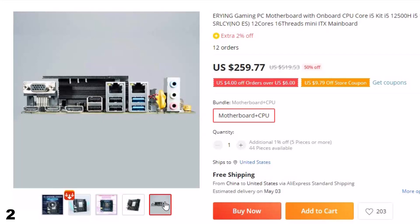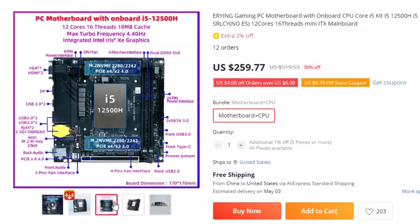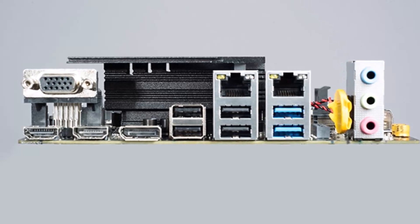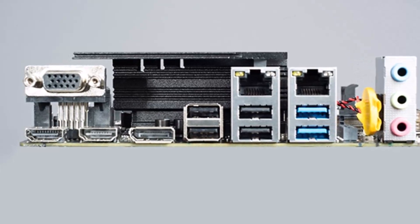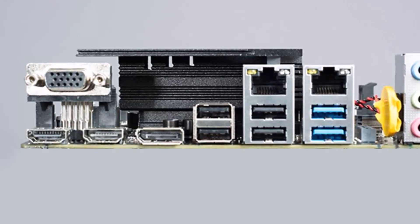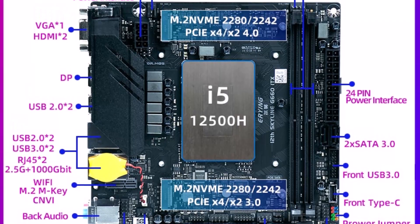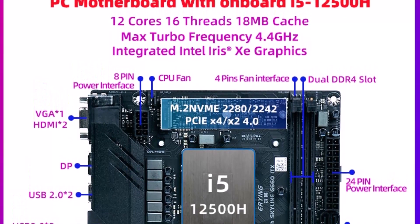Our 12th generation motherboard comes with a Wi-Fi and Bluetooth slot; a Wi-Fi shield will be sent together. You will need to buy a Wi-Fi card or module separately to use it. Introducing the Arian Gaming PC motherboard, equipped with an onboard CPU core i5 kit featuring the powerful i5-12500H processor. This mini-ITX mainboard is designed for gaming enthusiasts who demand high performance and reliability. The i5-12500H processor features 12 cores and 16 threads, providing exceptional performance and speed. The motherboard's compact size makes it perfect for smaller gaming PC builds, while its advanced features ensure smooth and stable operation, built with high-quality materials for durability and longevity.